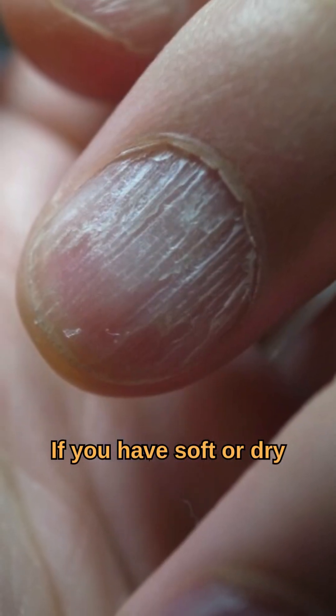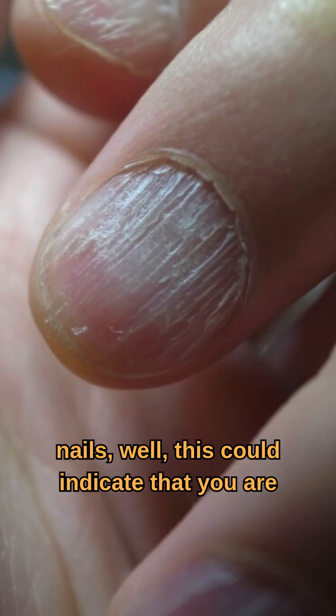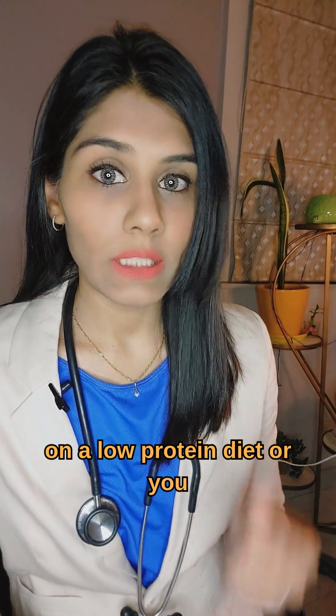If you have soft or dry nails, this could indicate that you are on a low protein diet or you could have a liver disease.